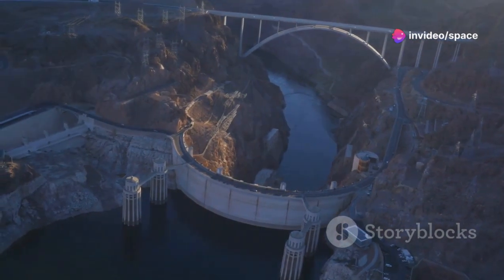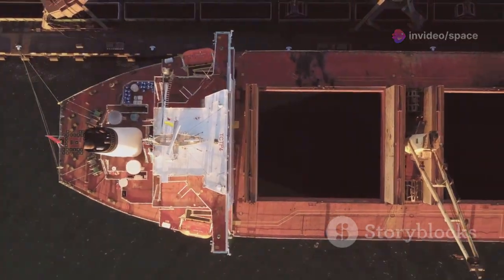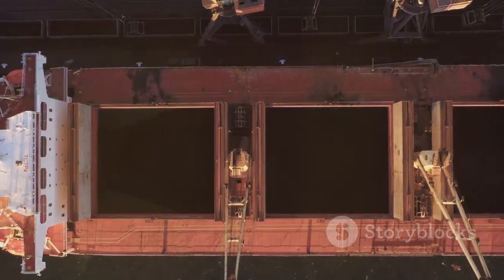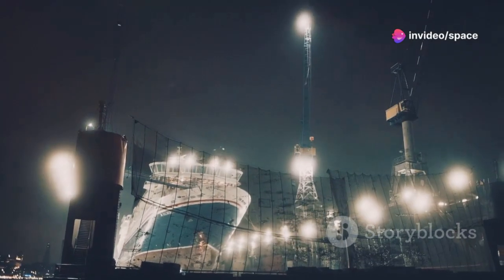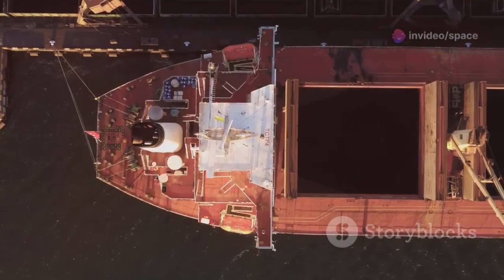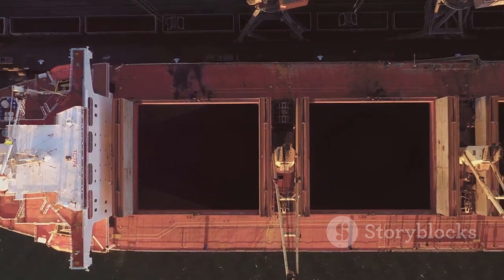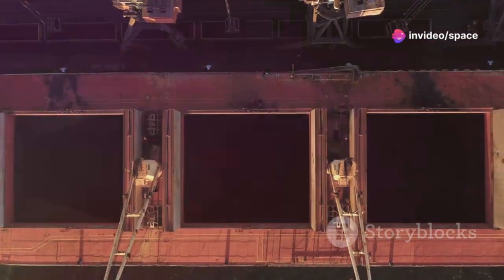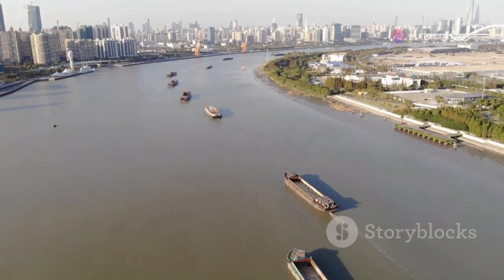The Three Gorges Dam in China is a towering achievement in engineering. It boasts the world's largest shiplift, capable of raising vessels weighing up to 3,000 tons to a height of 370 feet — taller than the Statue of Liberty. This marvel uses an enormous water-filled chamber acting like a gigantic bathtub. The chamber is lifted and lowered by a series of powerful hydraulic cylinders, allowing ships to bypass the dam's significant height difference much quicker than traditional locks. This structure exemplifies human ingenuity and transforms shipping on the Yangtze River.